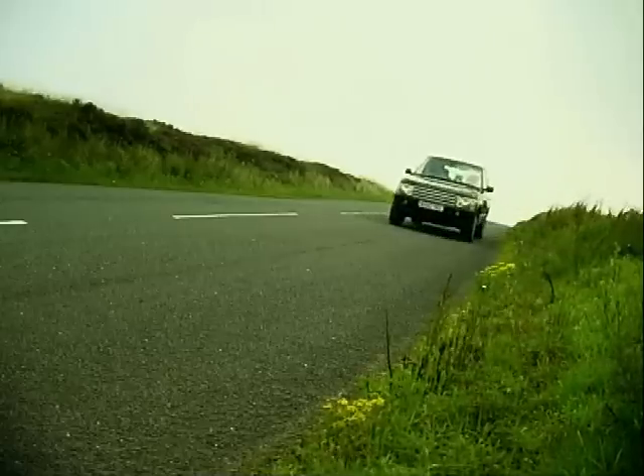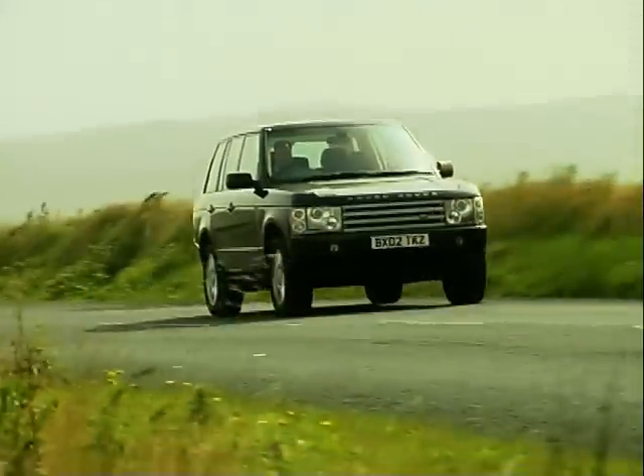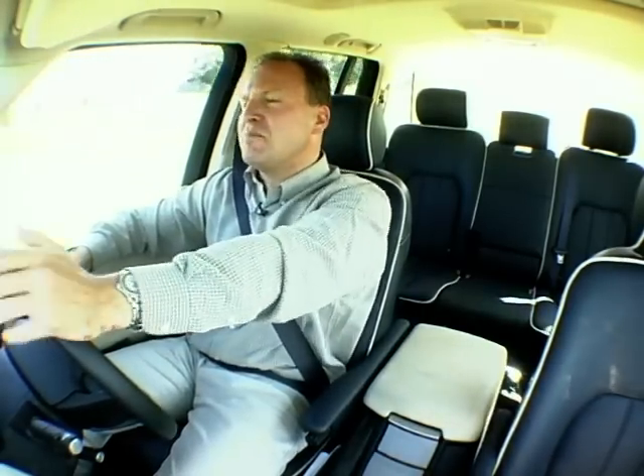No doubt about it, the HSE is the daddy of 4x4s, if you can afford the £53,000 price tag. But if you can, well then you're lord of the manor. Talking of which, I think I'm back off home — warm up the claret, Cuban cigar, maybe take the horse out around the paddock. I do hope they get the gravy right tonight. You can't get the help these days.